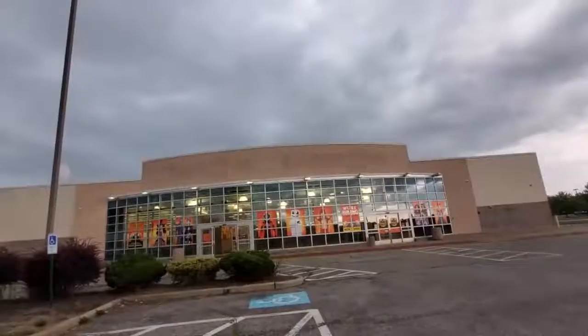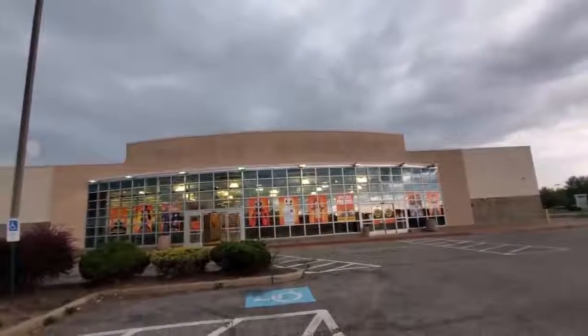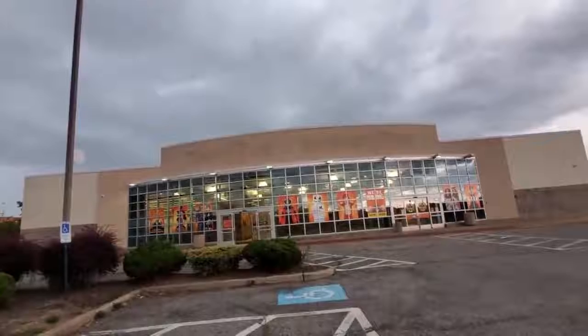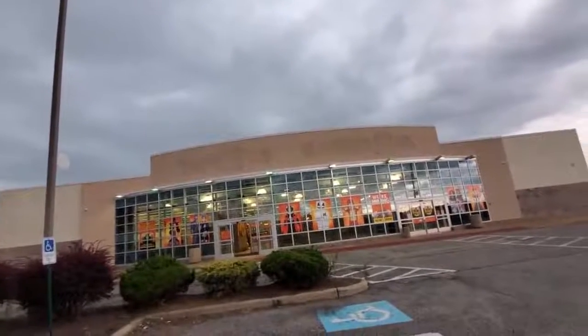Look at how spooky and awesome this is. It is a perfect day to be going in and explore a Spirit Halloween inside a former Toys R Us and Babies R Us. Now surprisingly there is not an enormous Spirit Halloween sign up here. That kind of surprises me. So if you saw one in the thumbnail that means I photoshopped it.